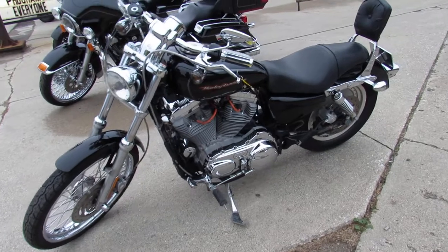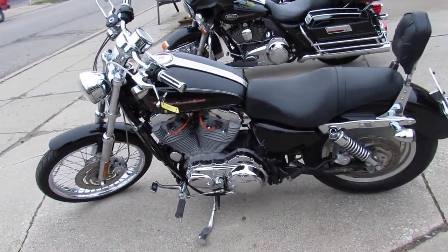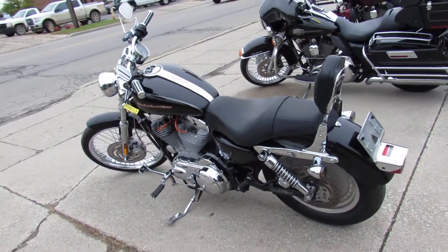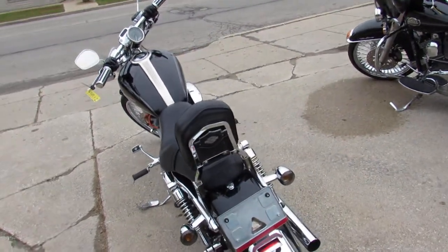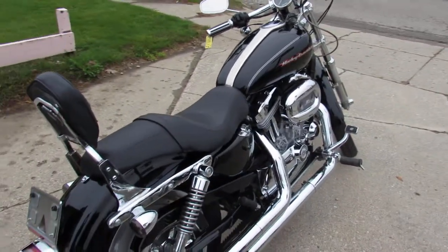You can't go wrong for only $3,499. We have financing programs available — you could probably get a payment on this thing for about $99 a month. We also have a layaway program. If you want a lot of bike for a little money, this is the one. Give us a call and we'll make it easy to put it in your garage.